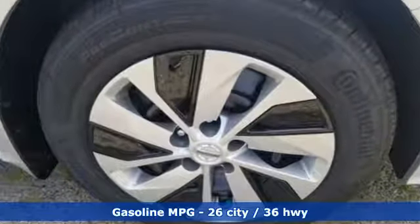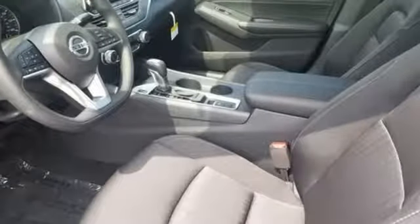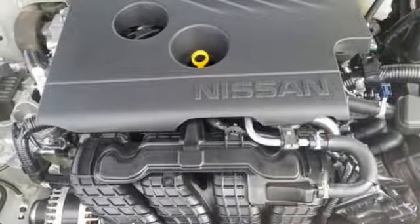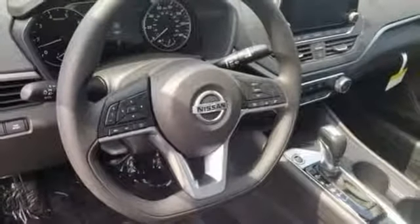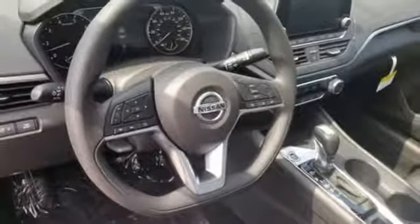Streaming audio, doors and push button start proximity key, manual tilting steering column, rear parking sensors, remote engine start, manual telescoping steering column, inline four-cylinder engine, active grille shutters, gas pressurized shocks and continuously variable automatic transmission.